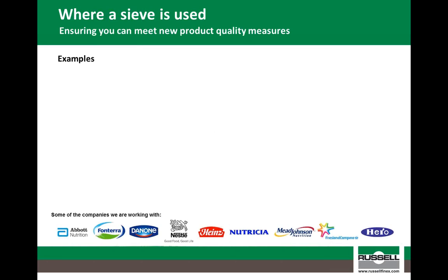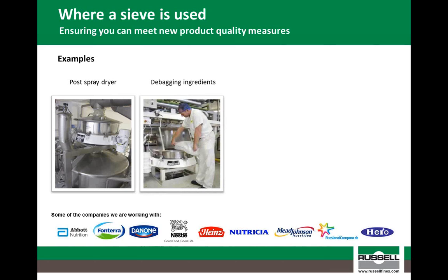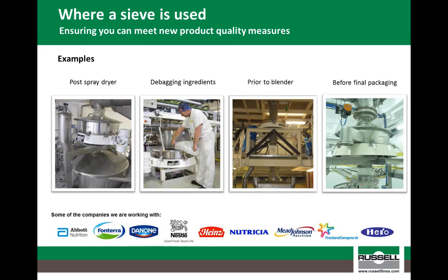We have sold screening solutions to most of the major milk powder and infant formula manufacturers, and we have identified four main areas where a sieving operation may be performed within the process. Firstly, during milk powder production, the sieve is often placed directly after the spray dryer to remove any agglomerated particulates from the final product. Secondly, and commonly for those using milk powder as a raw ingredient, the milk powder is sieved as it enters the factory, where the product is either de-bagged manually or via a silo. Another area where a sieve is placed is prior to mixing or blending, commonly done within the production of infant formula. And finally, as a final safety measure, the sieve is usually installed at the end of the process, just before final packaging.